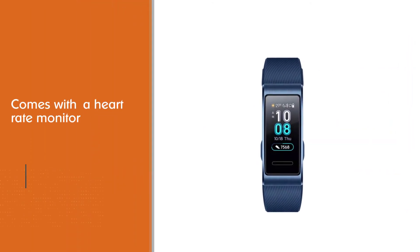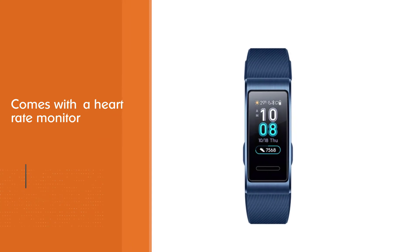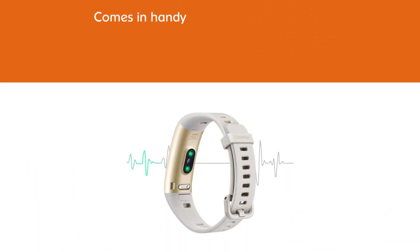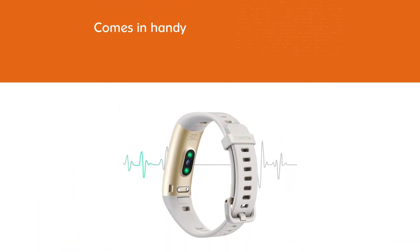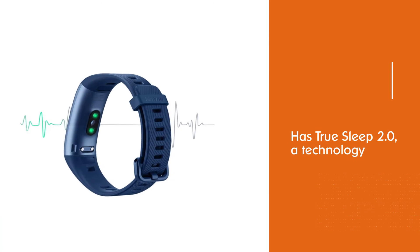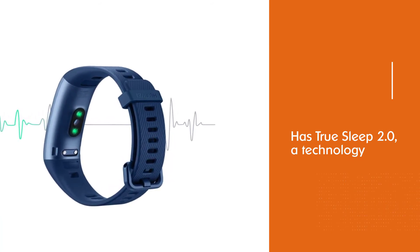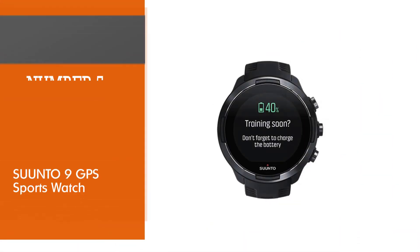Another fun feature of this watch is its find-your-phone feature, which comes in handy when you've forgotten where you kept your phone. It also has TrueSleep 2.0, a technology developed in collaboration with Harvard Medical School that gives suggestions for better sleep. The watch also works as a camera shutter remote for your smartphone.